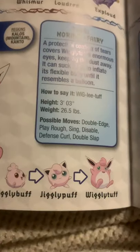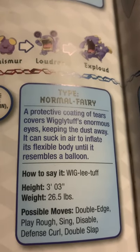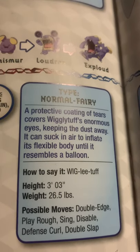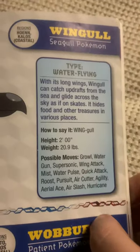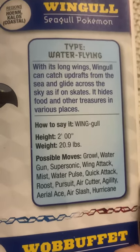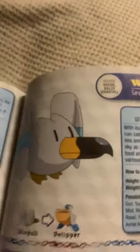Wigglytuff, the balloon Pokemon, the evolved form of Jigglypuff, and the final evolved form of Igglybuff. A protective coating of tears covers Wigglytuff's enormous eyes, keeping the dust away. It can suck in air to inflate its flexible body until it resembles a balloon. Wingull, the seagull Pokemon. With its long wings, Wingull can catch updrafts from the sea and glide across the sky as if on skates. It hides food and other treasures in various places.